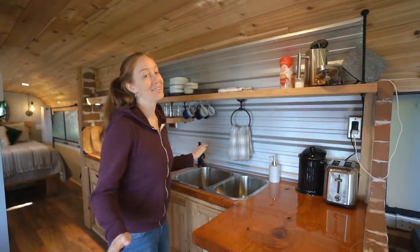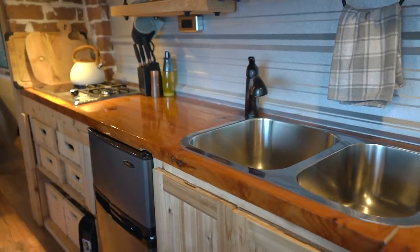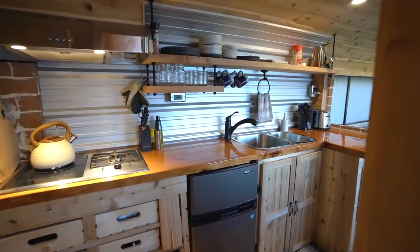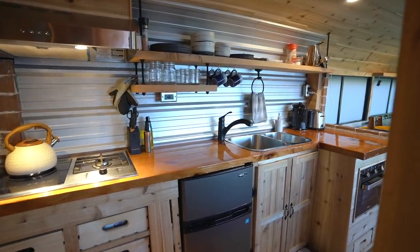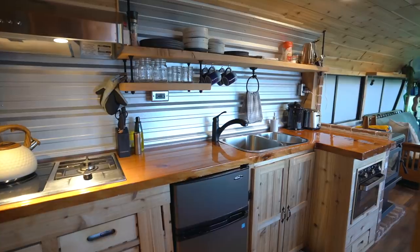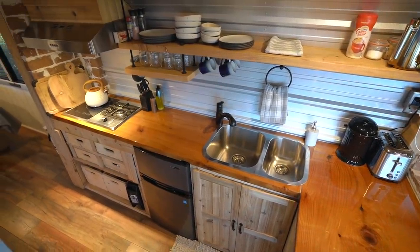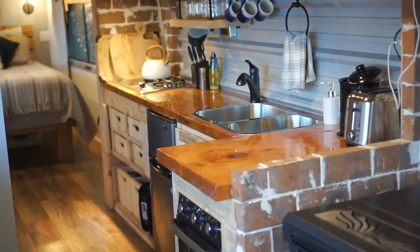In the kitchen, the counters are glossy and appear to be coated with resin. The corrugated metal backsplash is pretty unique and really reminds you of the look of the outside of the bus. There's also a brick accent wall around the cooking area that ties in nicely with the brick around the pellet stove.